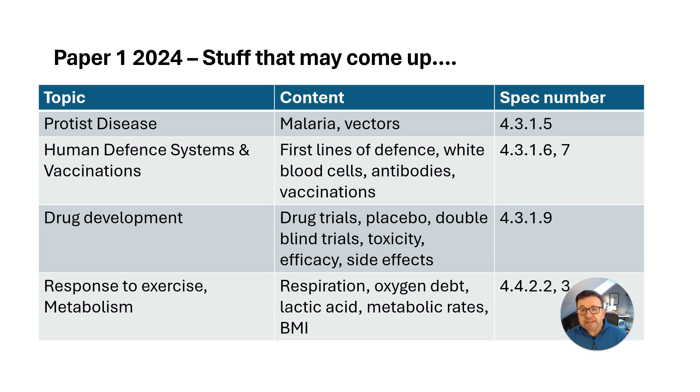There was a lot on photosynthesis last year, but very little on metabolism and responses to exercise — so things like oxygen debt and breaking down lactic acid.